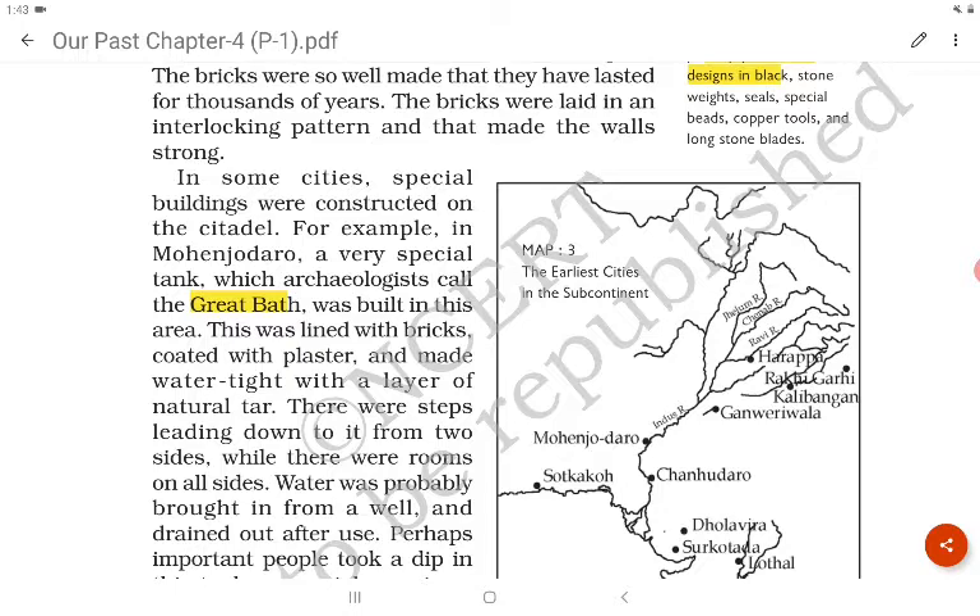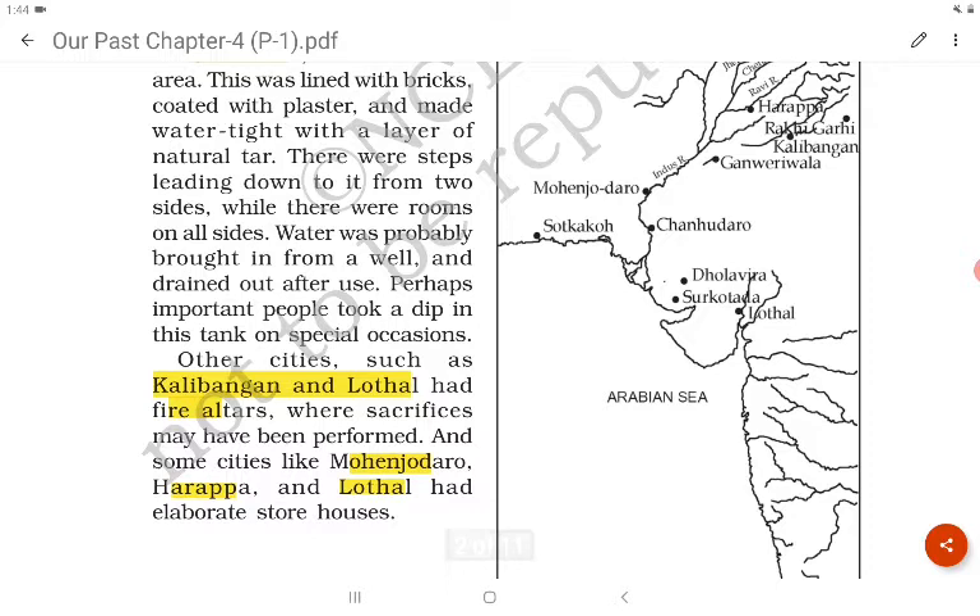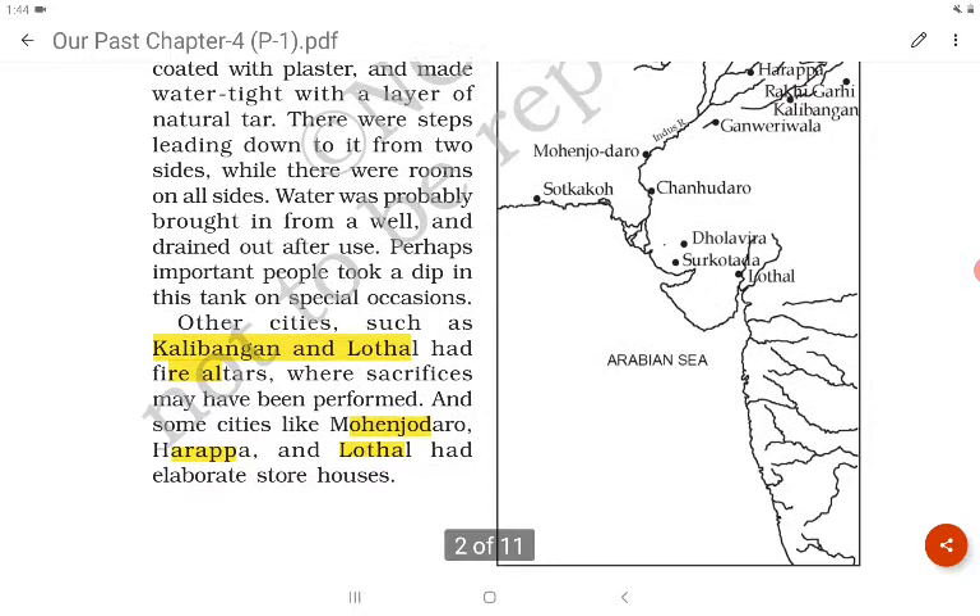We were able to find a great bath in Mohenjo-daro. Other cities such as Kalibangan and Lothal had fire altars where sacrifices may have been performed. Some cities like Mohenjo-daro, Harappa and Lothal had elaborate storehouses.